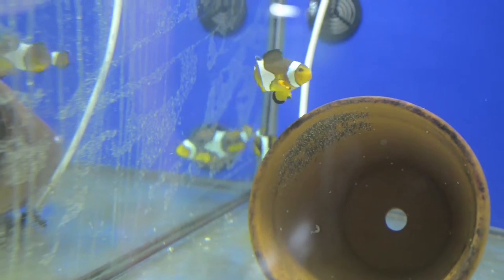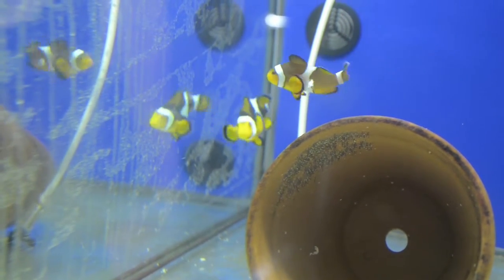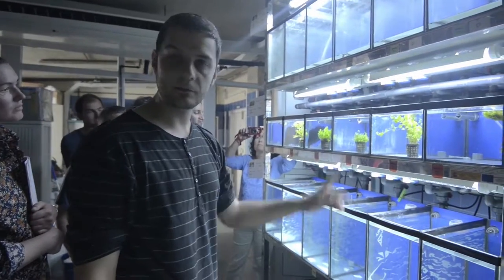Is it easy to propagate? We are going to propagate them. Yeah, it's really easy. And what are they for? For aquariums. Yes, these are aquarium plants.